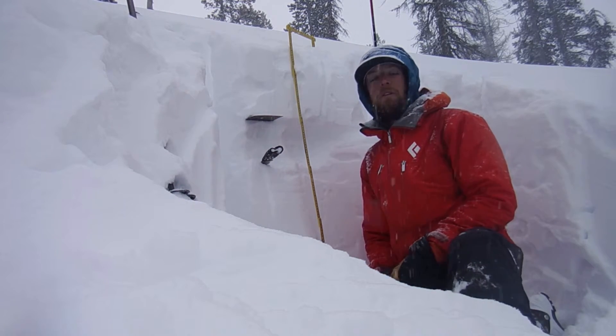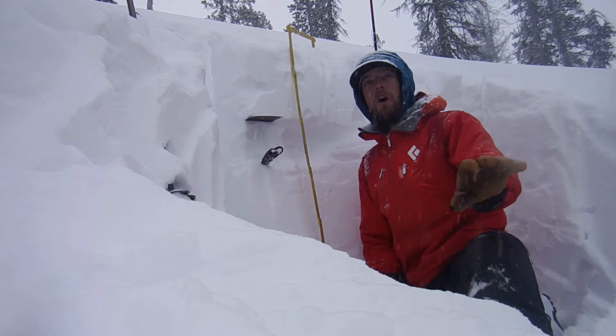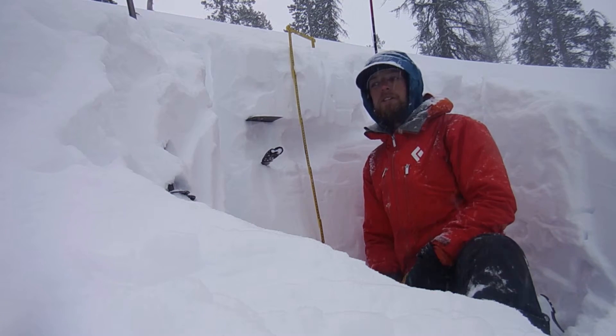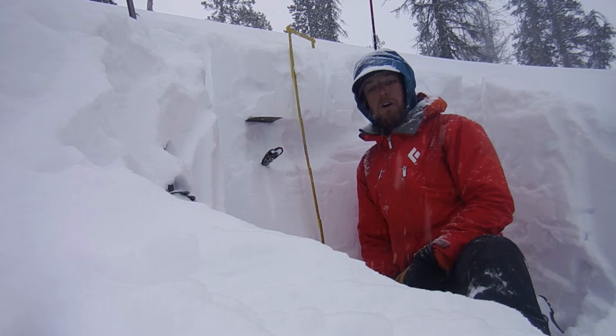Another thing worth noting — it's not widespread, but I did see some buried surface hoar in the northern Wallowas up to about 7,700 feet on north aspects. Down low below that it was very defined large crystals, and also over in the Elkhorns at a similar elevation and similar aspect.